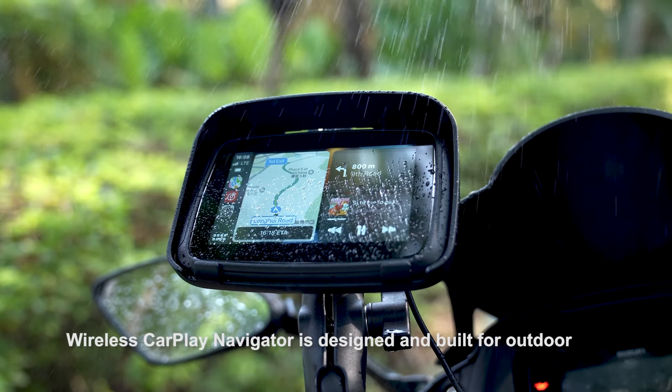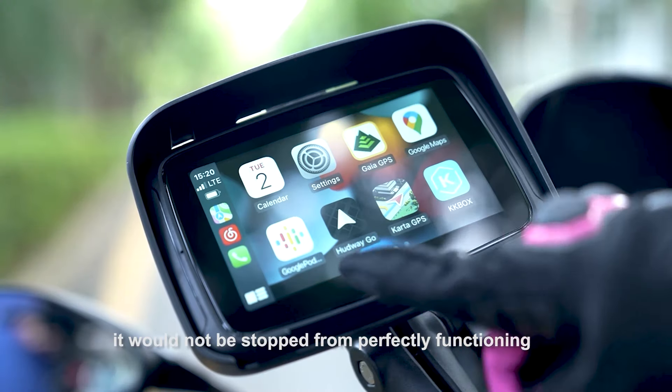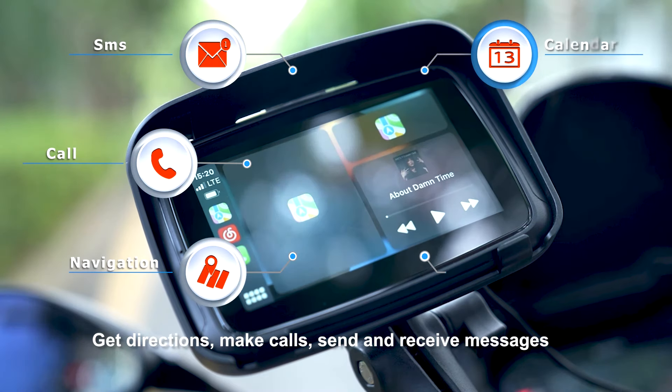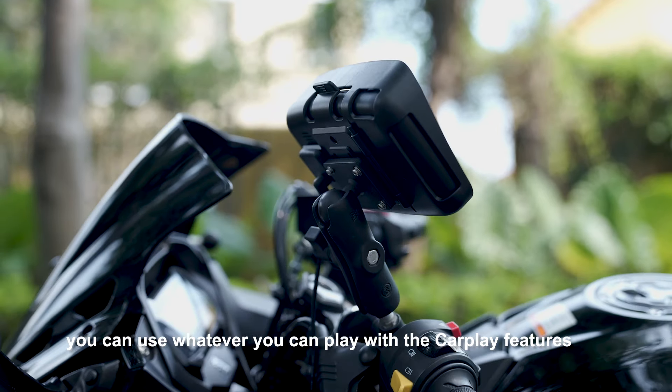Wireless CarPlay Navigator is designed and built for outdoor use. No matter if it is rain or water, it would not be stopped from perfectly functioning. Get directions, make calls, send and receive messages, and enjoy your favourite music. You can use whatever you can play with the CarPlay features.